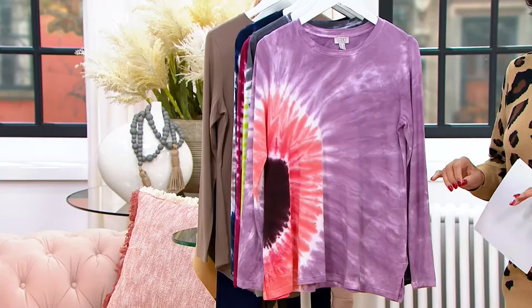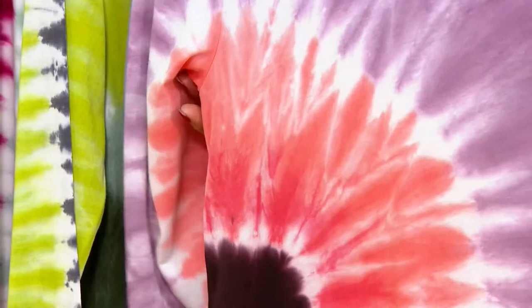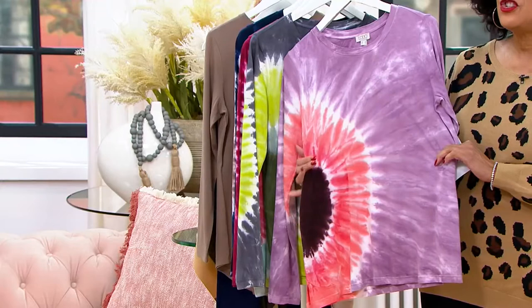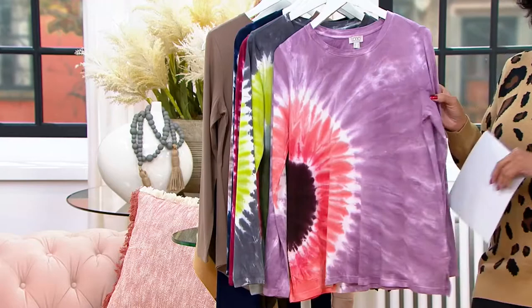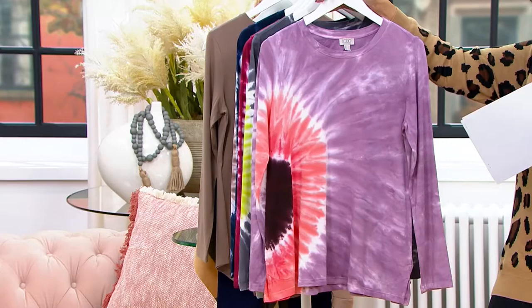If you know the Logo brand, you expect that Lori and the team are going to do cool things, but I want you to feast your eyes on this tie-dye. I was wracking my brain thinking about how to describe this, and I thought — it's blooming. It's like a blossoming tie-dye on the side of this top, done in the softest long sleeve tee design. This is the Logo Place Tie-Dye Long Sleeve Top.